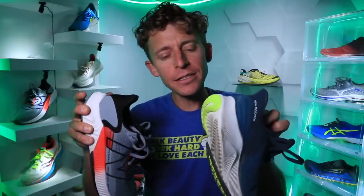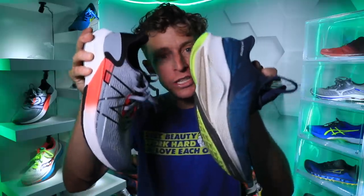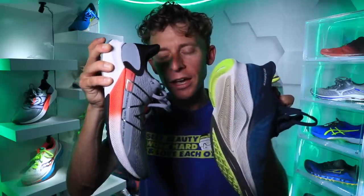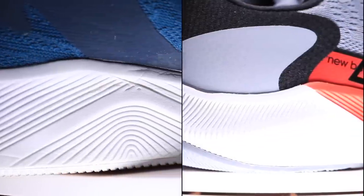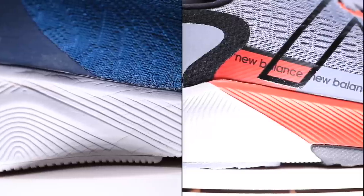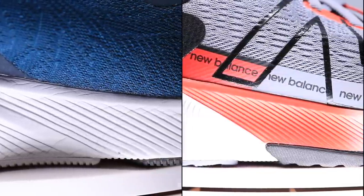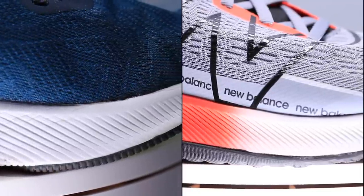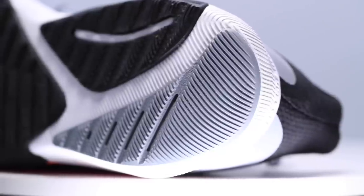At the end of the day, that $99 price point is hard to argue against. I wish New Balance would release more details on the engineering side — same Fuel Cell midsole material between the Prism and the Propel, but what does the actual production process look like? How much Fuel Cell foam are they actually stuffing into these midsoles?